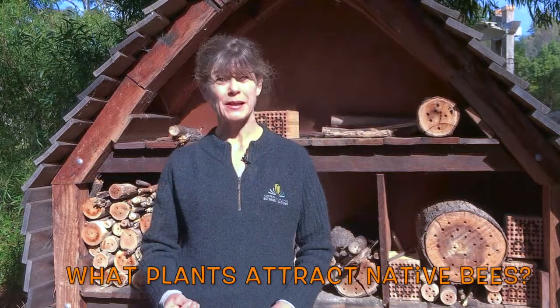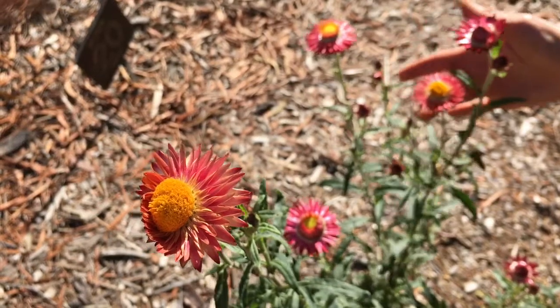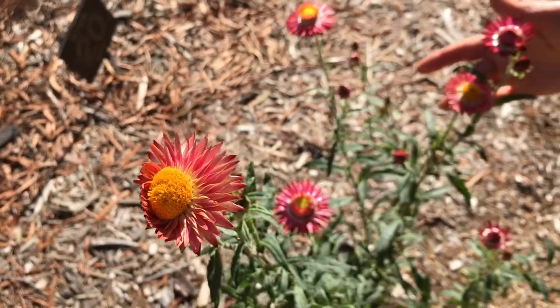Many of the plants we have here in the gardens attract native bees — things with showy flowers like daisies, grevilleas, and banksias. Things with really sweet nectar tend to see a lot of bees around them. This is an Australian paper daisy known as an everlasting, and bees love it.